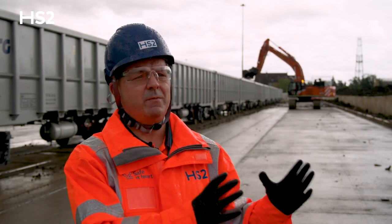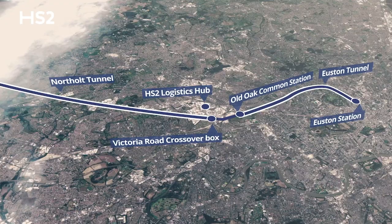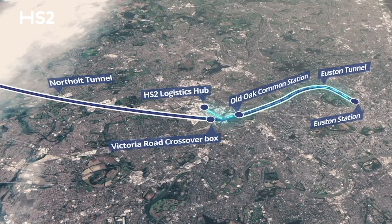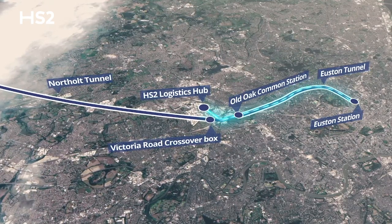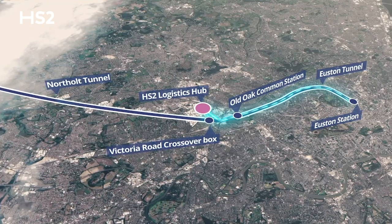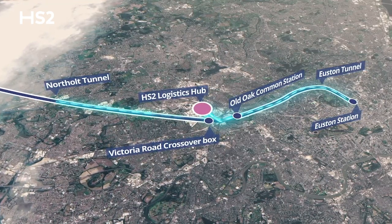There are four main activities that are producing the earth that we have to move away. Firstly, the Old Oak Common station development and the tunnel drive that goes from that station towards Euston. We also have to move material away from the Victoria Road crossover box and the tunnel drive that goes from that side of the operation towards Northolt.